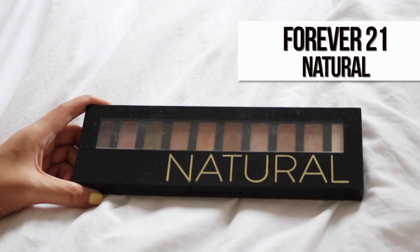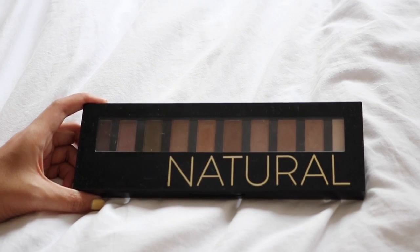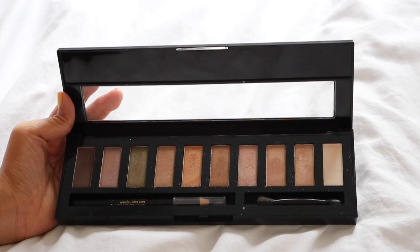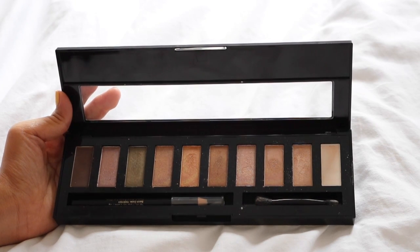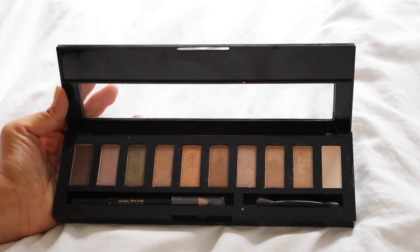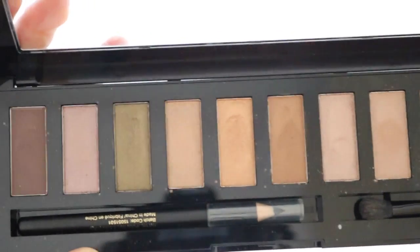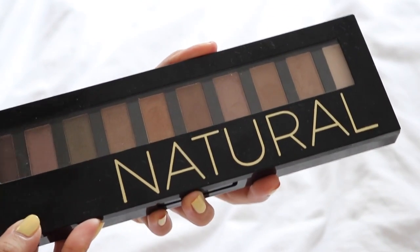The next palette is the Forever 21 Eyeshadow Palette in Natural — I believe this is kind of a dupe of the Naked 1 and 2. It has a lot of natural-looking nude shades: browns, golds, and greens — basically looks like one of the Naked palettes. I was really shocked because the colors are actually really pretty and very pigmented. It comes with a pencil eyeliner which I've never used, but I've used the palette and was really impressed with the eyeshadow quality — I didn't expect it to be really good. Given the amount of colors plus an applicator and pencil liner, I feel like it's really worth it. The packaging feels a little flimsy and plasticky, so I don't recommend bringing it out.